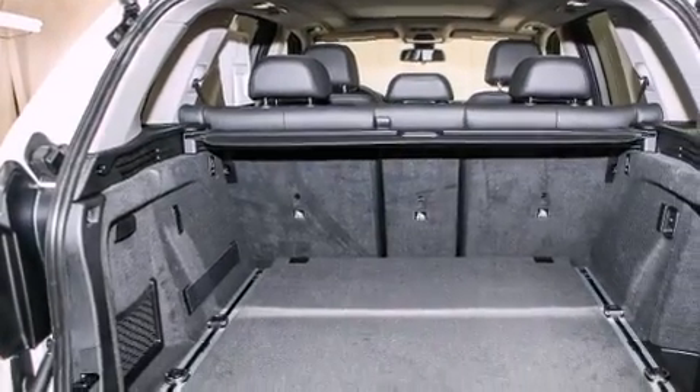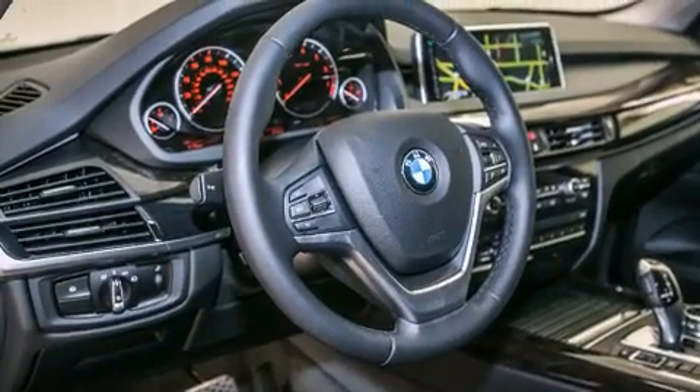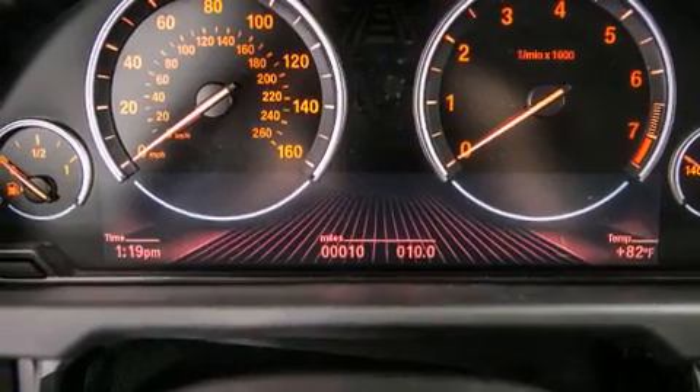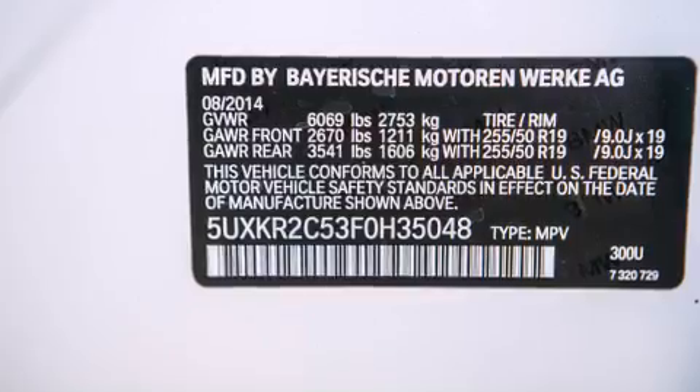Its top features and packages include the driver assistance package, a navigation system, a rearview camera, a power moonroof, heated seats, a blind spot warning system, roof rails, luxury line trim, and high intensity discharge headlights.